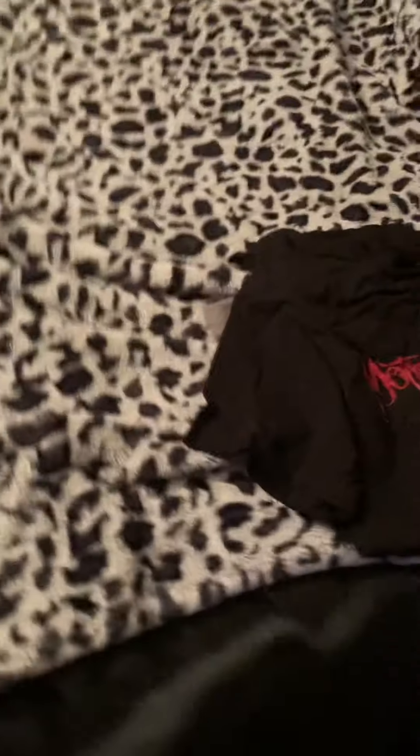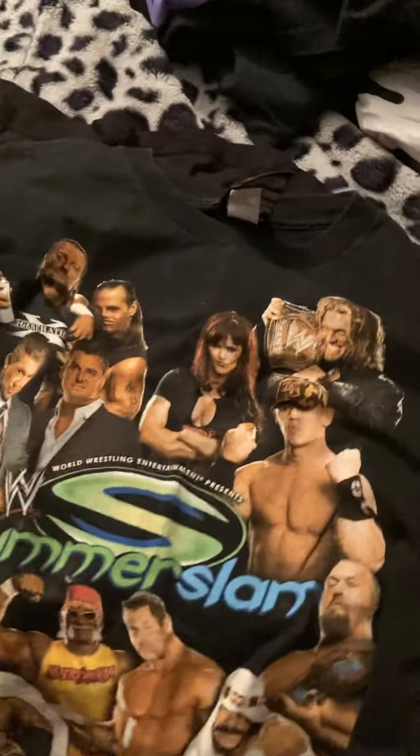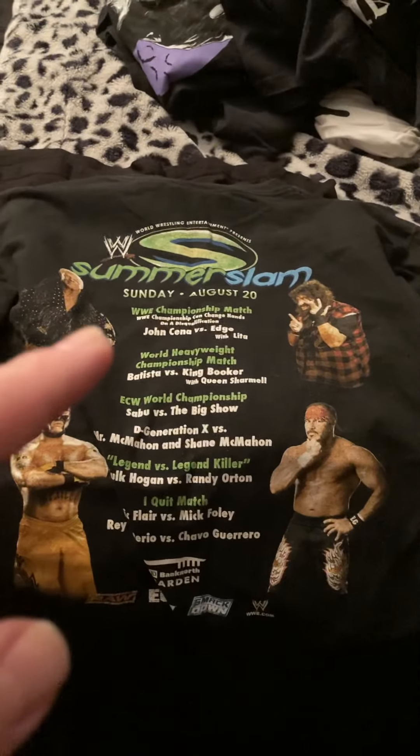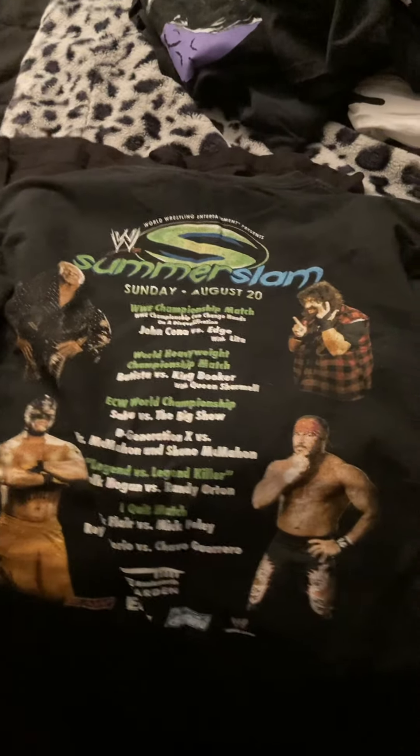This is a very special shirt I got from Boston when I went to see SummerSlam 2006. It has all the wrestlers on the front and most of them on the back. I also have the DVD of that show — two copies actually. The event was Sunday, August 20th, 2006, and features the championship bout with John Cena and Edge.